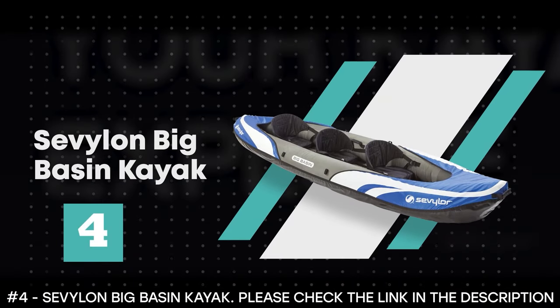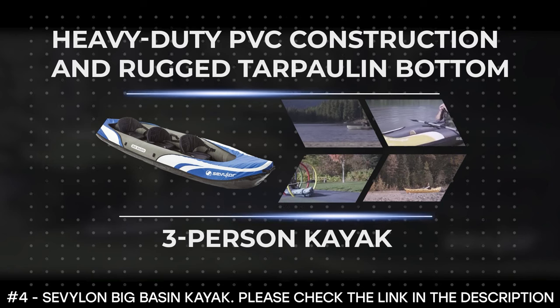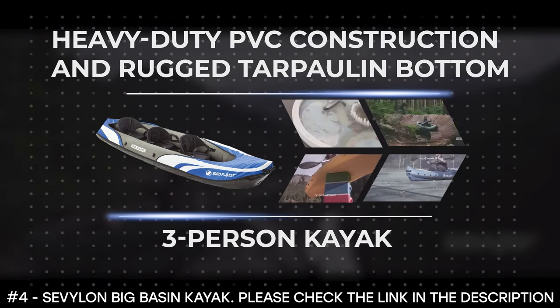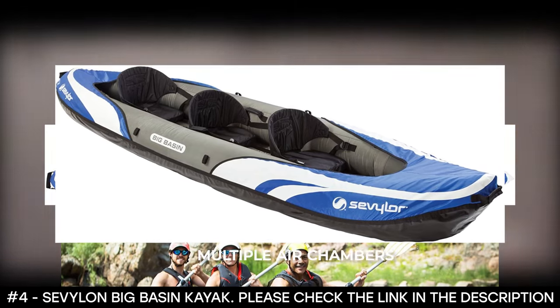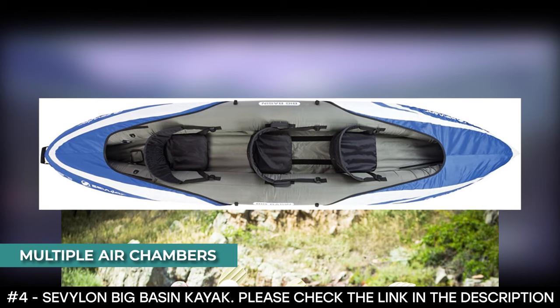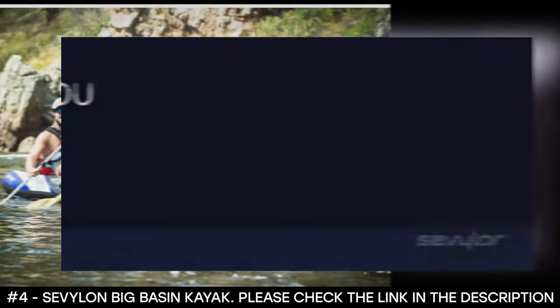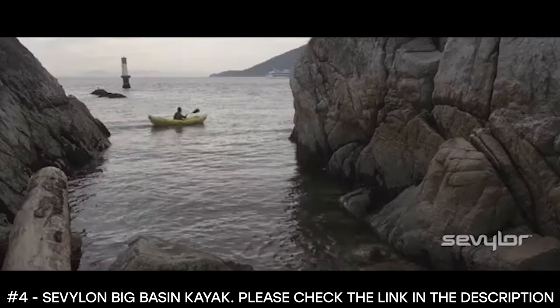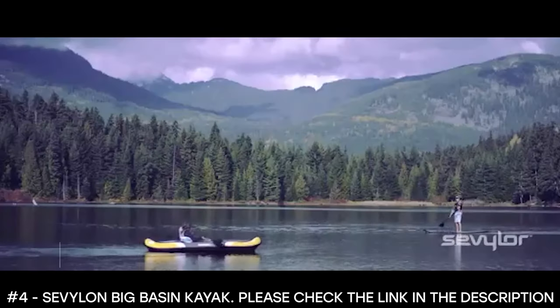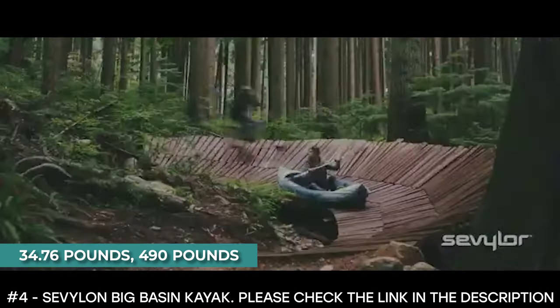Number 4: Sevylor Big Basin Kayak. The Sevylor Big Basin Kayak is a three-person kayak made from heavy-duty PVC construction and rugged tarpaulin bottom. The tarpaulin bottom provides durable protection from punctures, and multiple air chambers allow another chamber to stay inflated if one is punctured, helping you get back to shore. The adjustable seats make the ride more comfortable, and spray covers help keep you dry. It features a double-threaded Boston valve for easy inflation and deflation. It weighs 34.76 pounds and has a 490-pound weight limit.